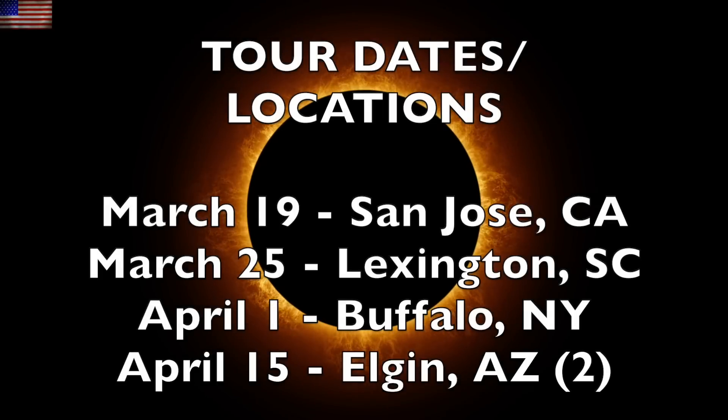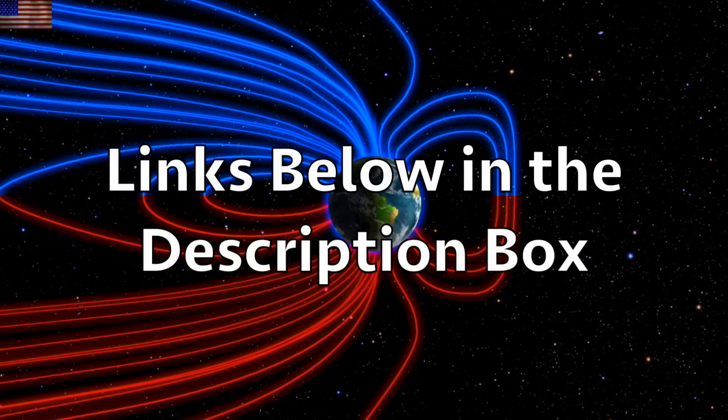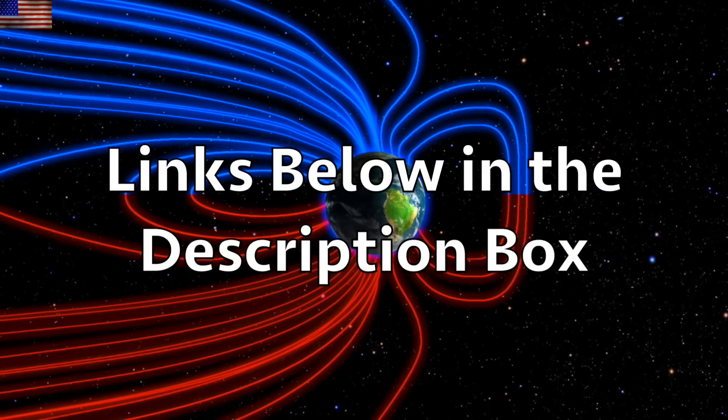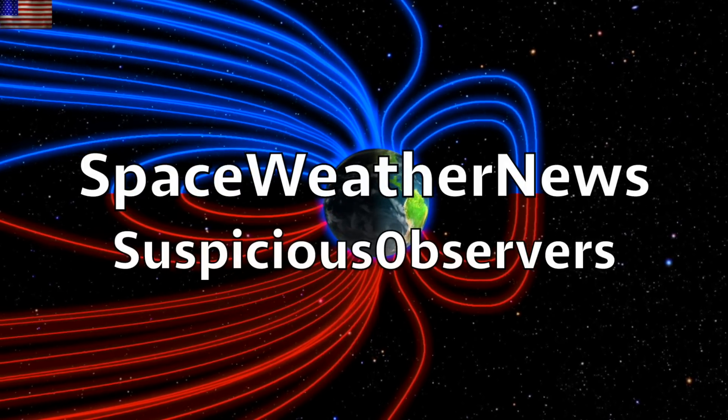Of course we are still gearing up for our mini blitz tour in the spring — link to get tickets to our events is below, along with links to everything else. We greatly appreciate your support. Subscribe and we'll do this all again tomorrow. It's 5:30 a.m. in the new Valley of the Sun — eyes open, no fear, be safe everyone.